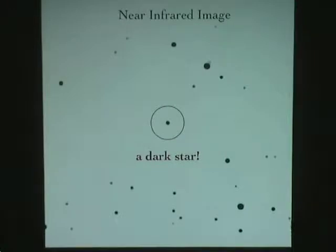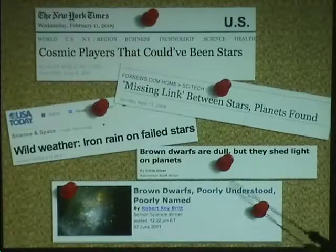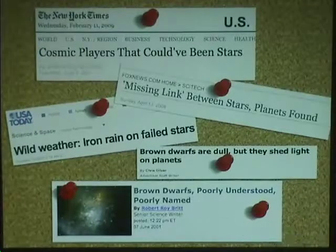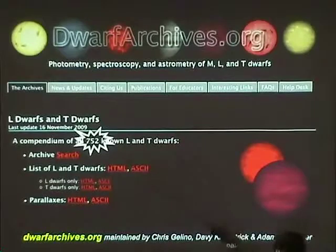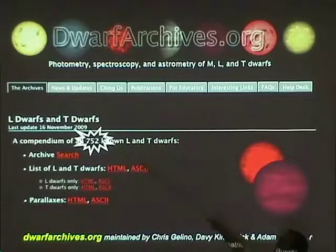These big surveys started finding these objects and making news — though we can see there was already a bad publicity problem with the name: 'brown dwarfs, poorly understood, poorly named.' Today we're starting to get to about a thousand known objects. A web page I maintain with colleagues lists at least 750, where 10 years ago there were really none. This field has really exploded with lots of discoveries.